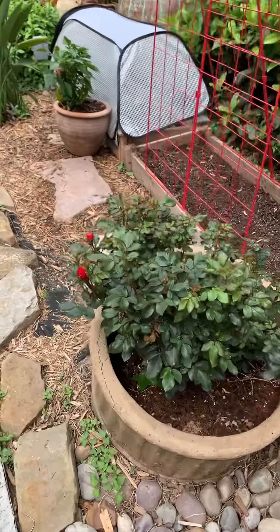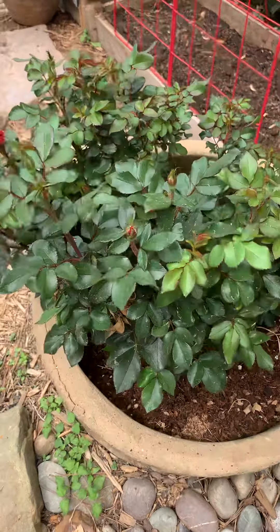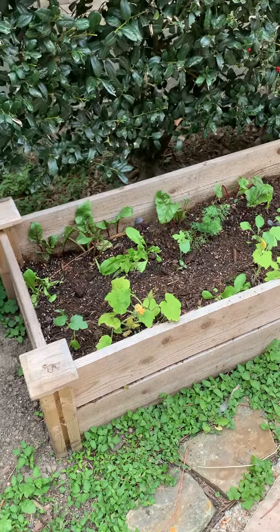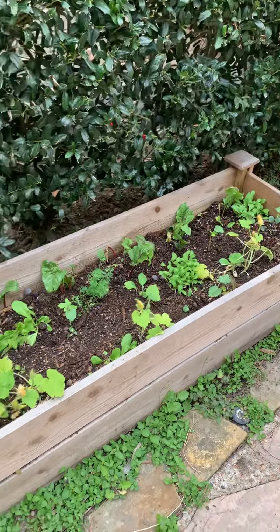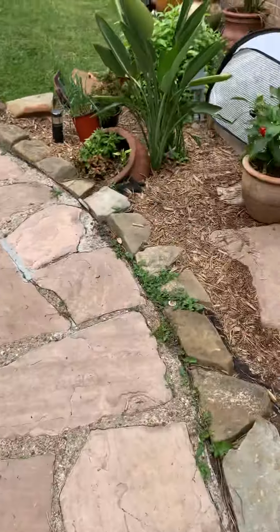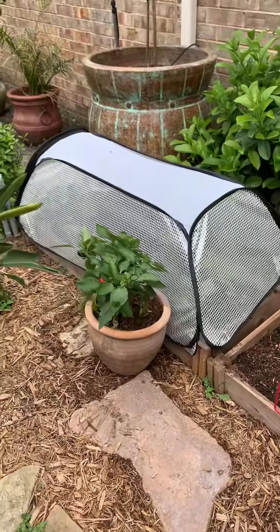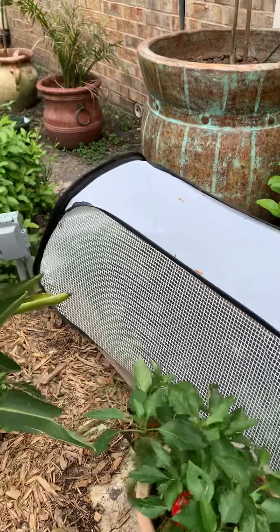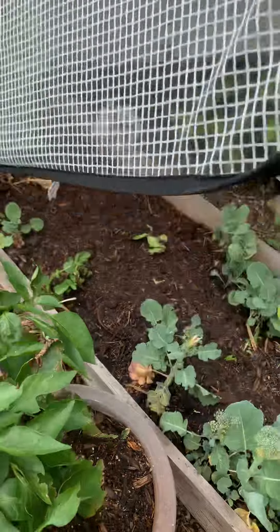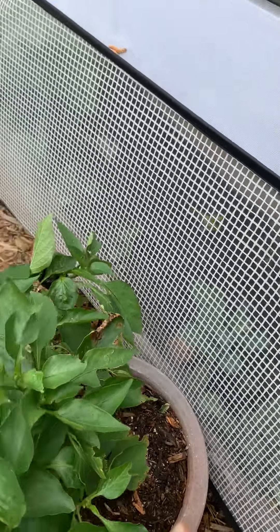I can't remember what they call these roses that grow so well in Houston, but this is definitely an ever-bloomer. This garden is taking a while to take hold because it doesn't get as much light — it's doing the best it can. This next garden is the beans, and this one I've had to cover because I'm hatching baby mammoth sunflower seeds.